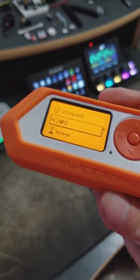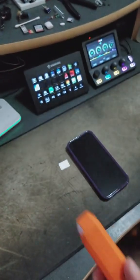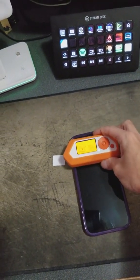So everybody wants to know, can you use a Flipper to steal your credit card information? So you go NFC, you go read. Now my phone's off or sleeping — it's not giving any info.